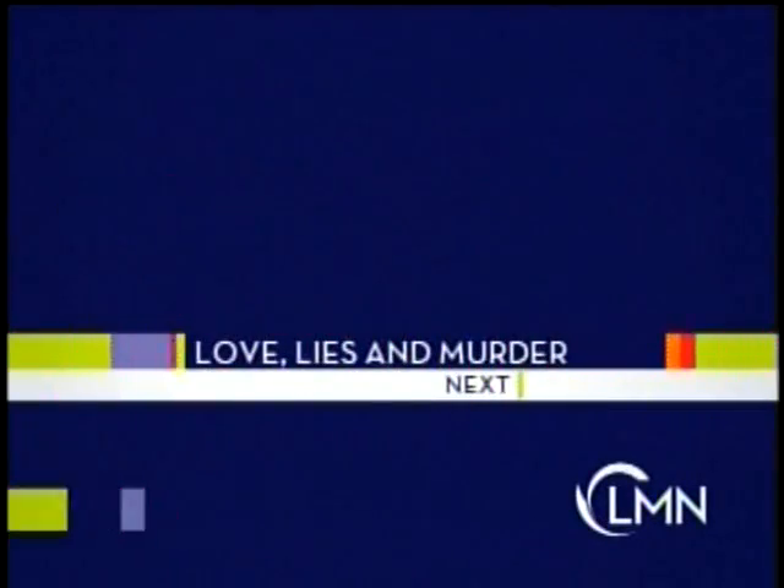It's too twisted. Don't make me do it — she's my sister. Too terrifying. You wanted me to die. And too evil to be true. But it is love, lies, and murder. Coming up next on LMN.